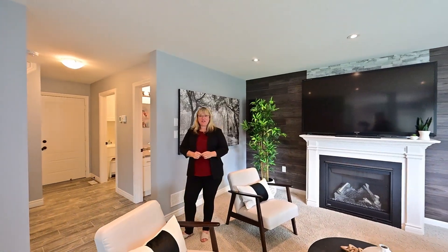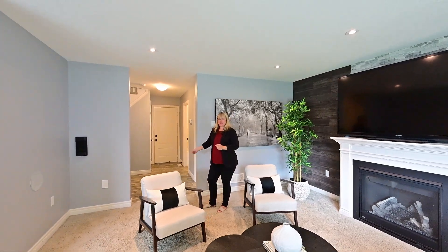And just past this feature wall is your main floor bath, main floor laundry, and access to the garage.